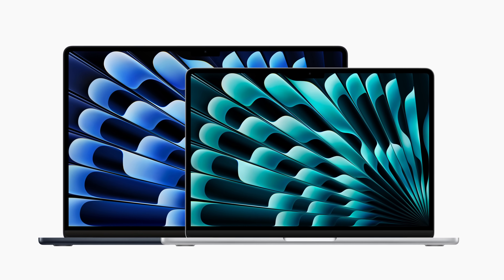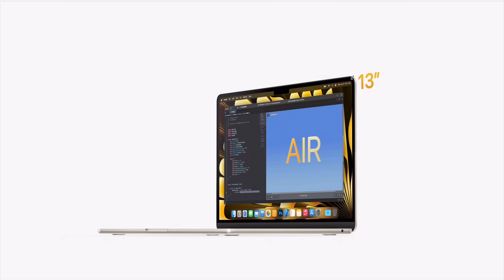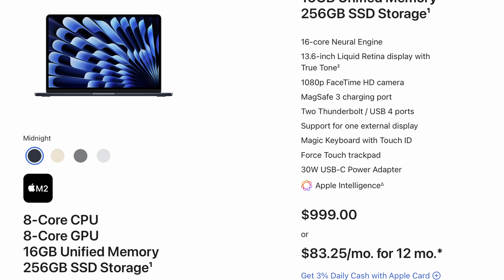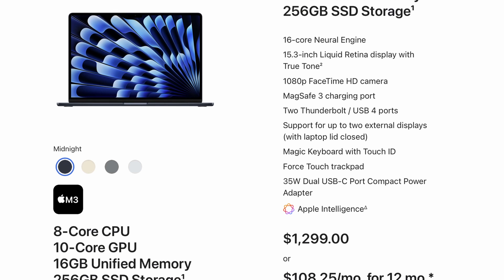Apple is widely expected to update the MacBook Air with the M4 chip. Recording this mid-January, some industry insiders believe it could happen any time between now and March. Currently, Apple is selling 13 and 15-inch MacBook Airs with the M3 chip, but they also sell a 13-inch M2 model, all of them now coming with 16 gigs of RAM as standard. Once the M4 MacBook Air models are released, will they make the 13-inch M3 that cheaper entry-level model?